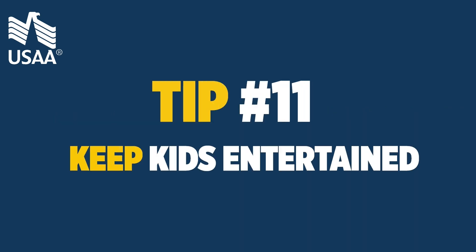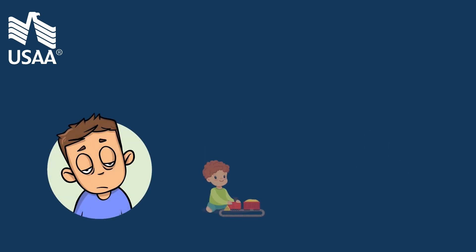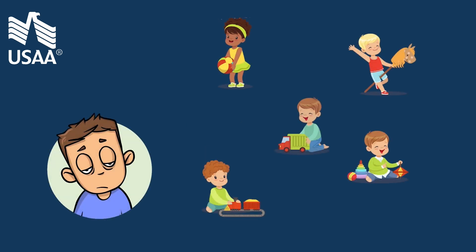Tip 11: keep kids entertained. Hand carry toys for the kids and dogs to help pass the time until your household goods arrive. Remember that you might be waiting a few weeks.